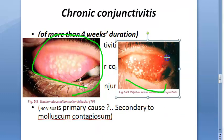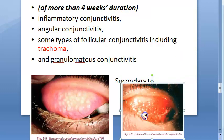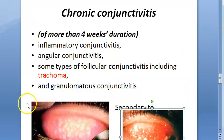Looking at these images — this is trachoma and this is vernal keratoconjunctivitis. They look very similar; the palpebral conjunctiva is affected in both. That's all for this video.